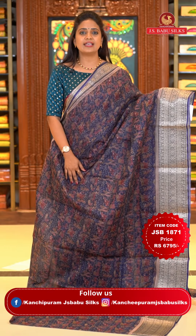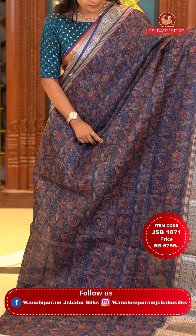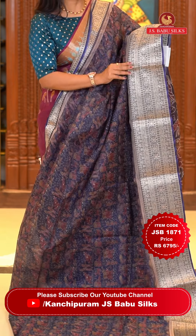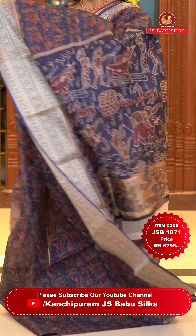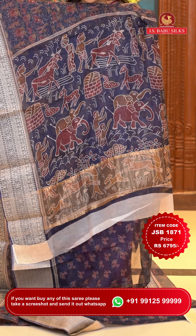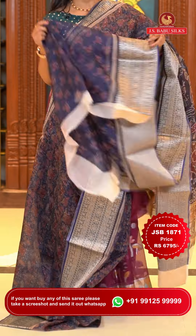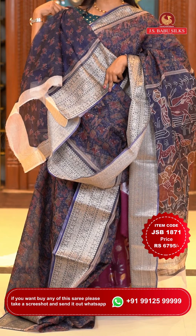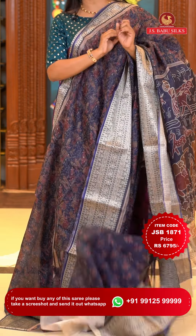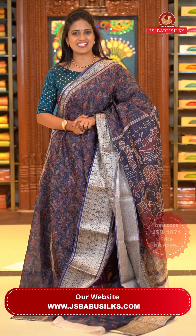Next saree: another navy blue color saree with a very different print pattern — a village theme, completely featuring human figures, birds, and animals. A very pretty village theme. The border is self-color with zari florals and polka dots. The pallu has printed human figures — a completely different pattern — a mix of khadi and print. The blouse is self-color with animals print including the border. The entire blouse is printed and the saree body features the complete village theme. Saree code JSB 1871, price Rs. 6,795 only.